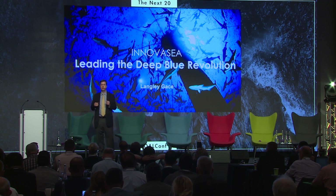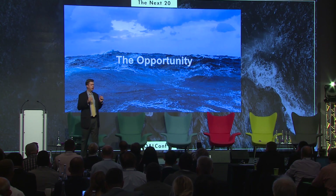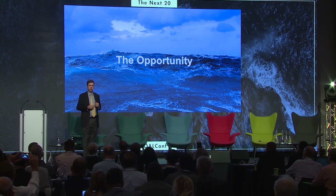You will not see CAD drawings — you're actually going to see photographs — and I challenge that we are leading the Deep Blue Revolution.